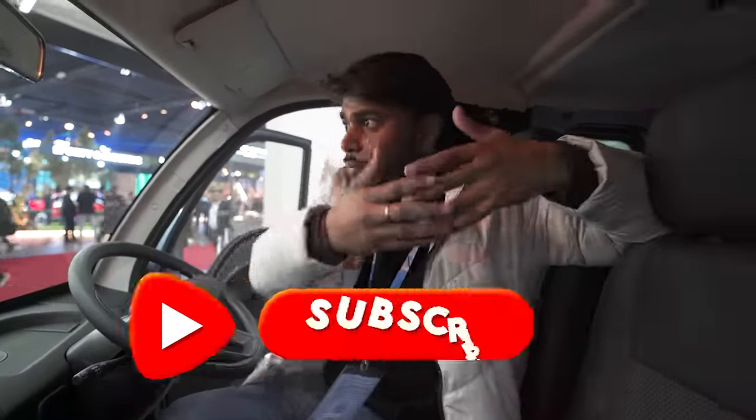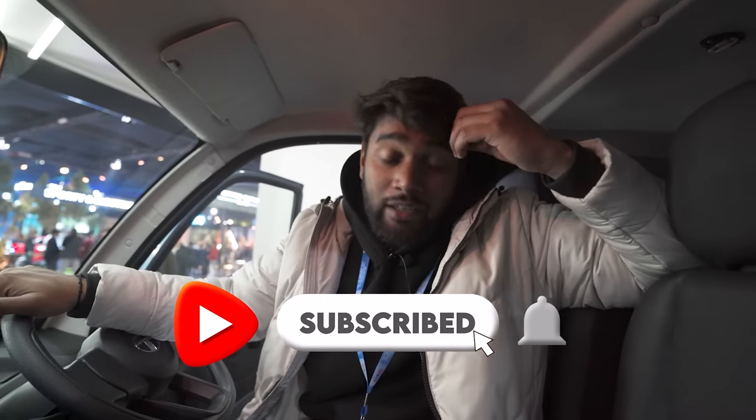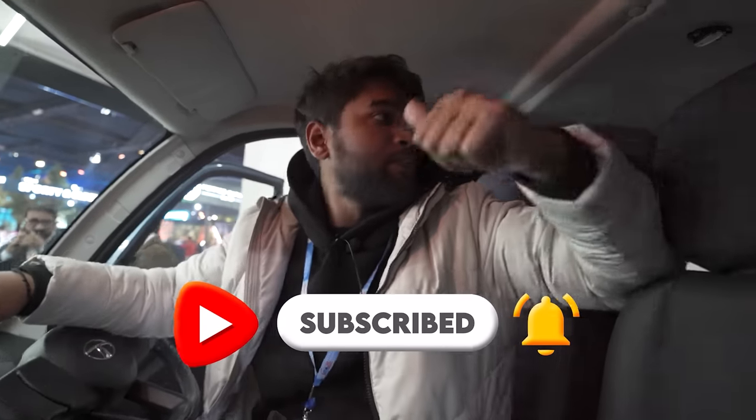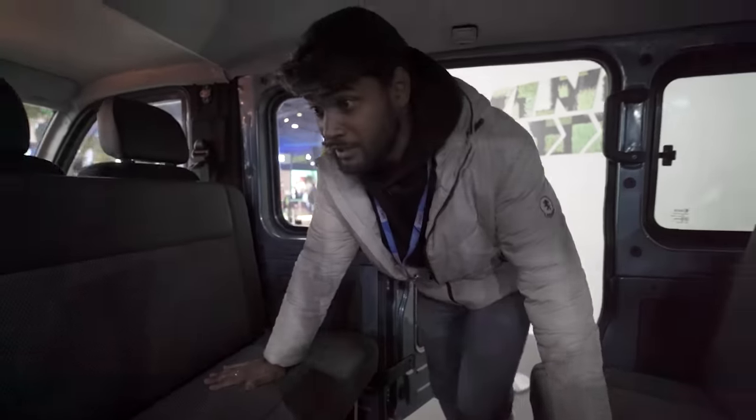Subscribe to the channel — we are working on so many videos, and at least you can subscribe. Just help us get to one million. Hopefully you'll hit the subscribe button.